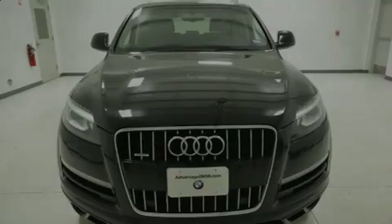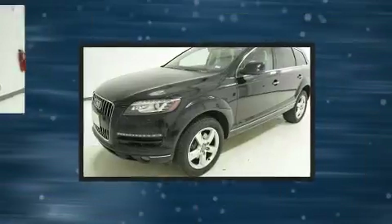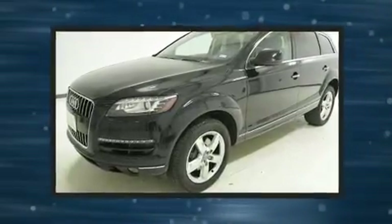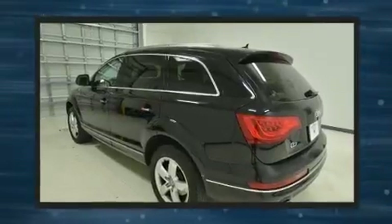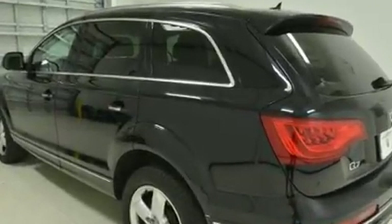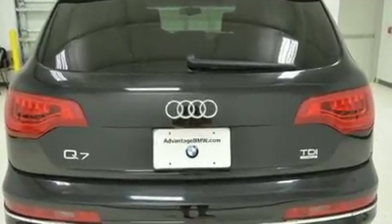Sensibility and practicality define the 2014 Audi Q7. Under the hood, you'll find a six-cylinder engine with more than 230 horsepower. For added security, dynamic stability control supplements the drivetrain. A turbocharger is also included as an economical means of increasing performance.